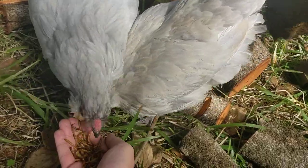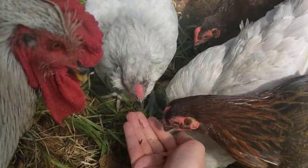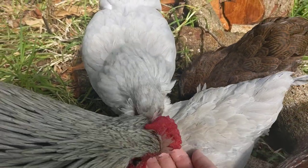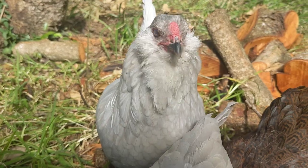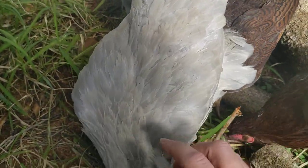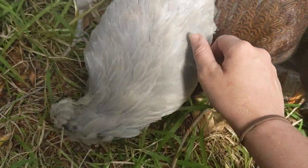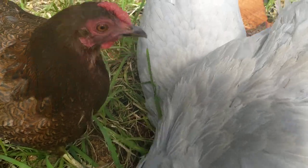That's her sibling Gandalf. She was actually sitting on some duck eggs at the time, and then these guys traded places in the last few days and Gandalf hatched them out. And then she hatched out the peacock eggs instead.